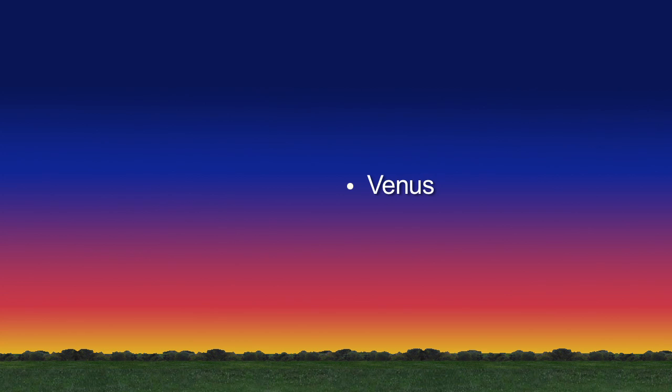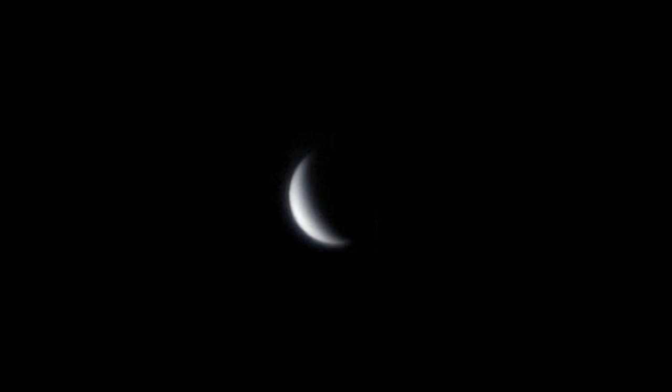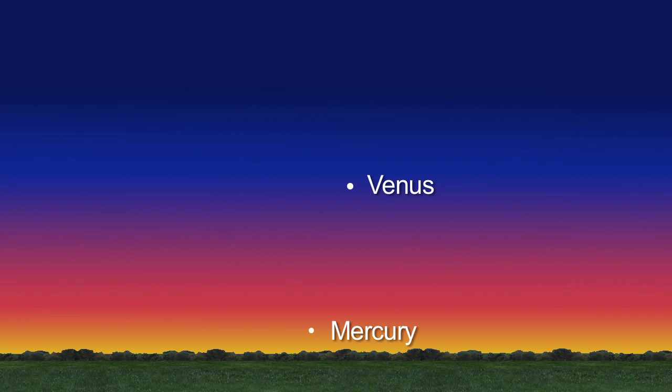Venus is high and bright before dawn. It shrinks in size as the lit crescent widens to 50% by year-end. Mercury pops into the morning sky in late December. Look for it 10 degrees above the horizon just before sunrise.